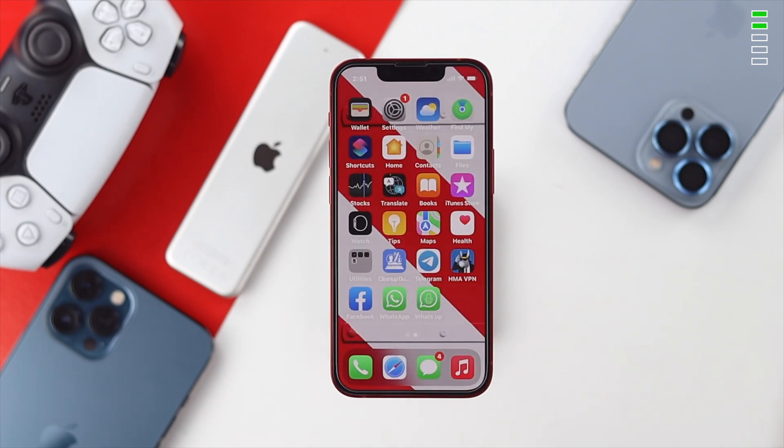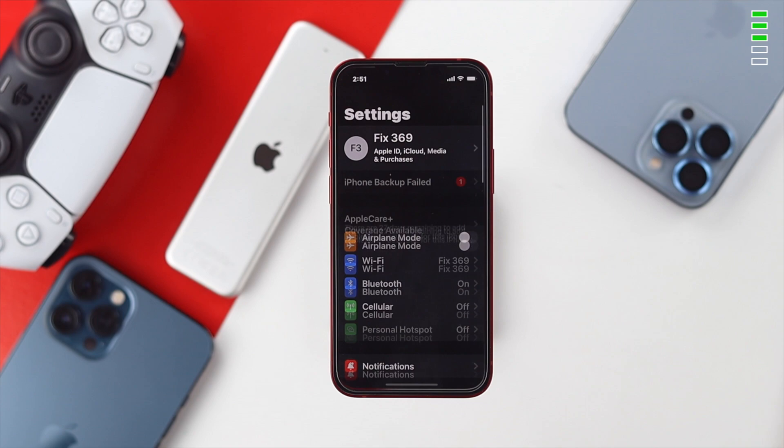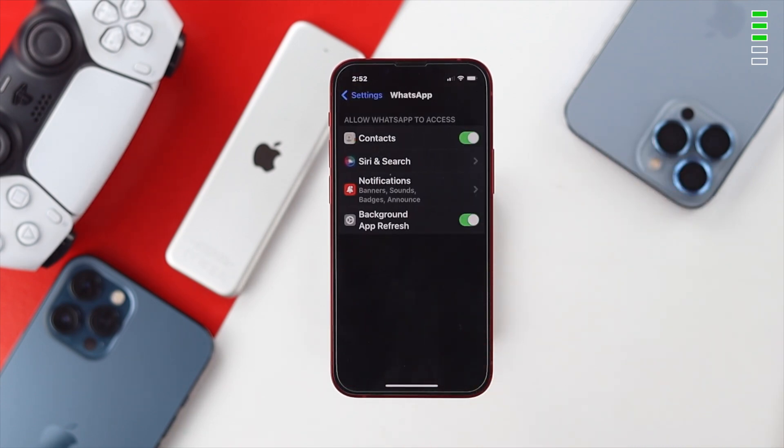After that turn it back off to solve your problem. If this doesn't help, the next thing to check is your WhatsApp settings. Open up your settings, scroll down to WhatsApp, and toggle on background app refresh in order to solve your problem.